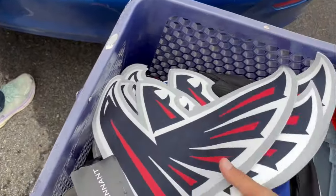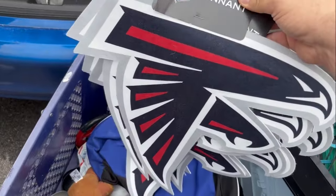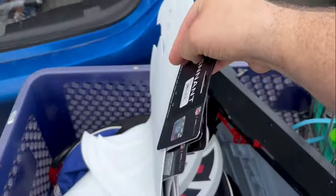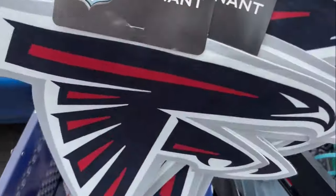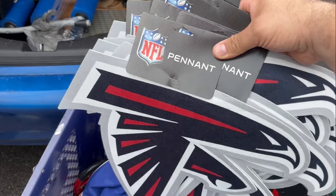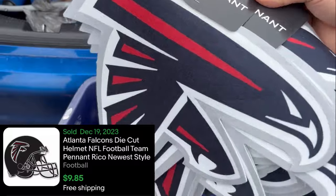And found a whole stack of Atlanta Falcons bird pennants, all brand new with price tags at $9 a piece. They weigh nothing. These are about maybe 12 cents a piece at the bins rate, and I can probably flip them for $5, but sometimes they sell for full price.